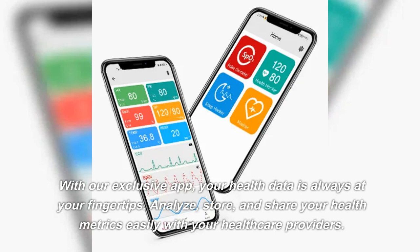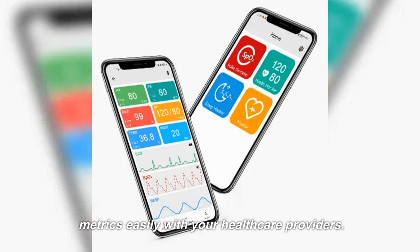With our exclusive app, your health data is always at your fingertips. Analyze, store, and share your health metrics easily with your healthcare providers.